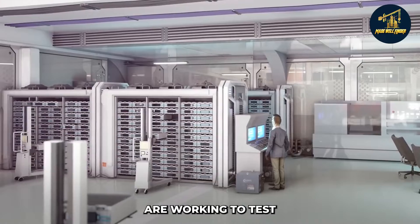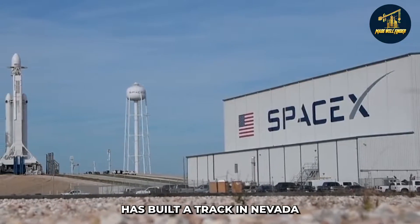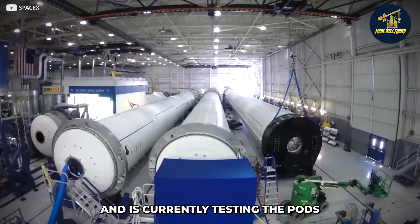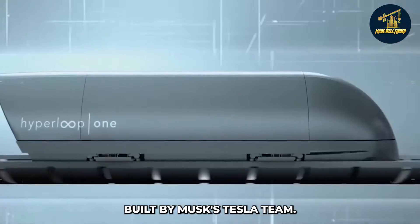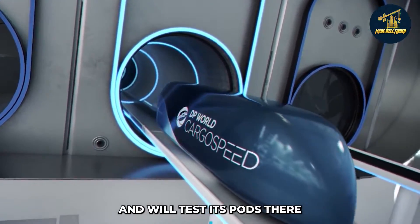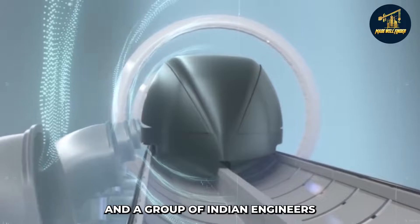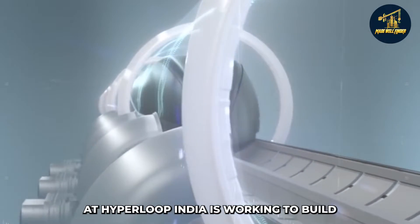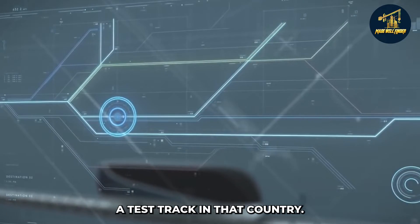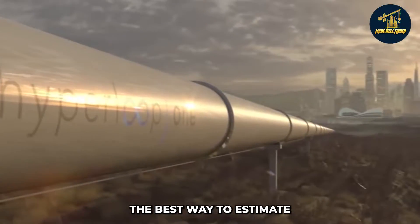Researchers around the world are working to test versions of the hyperloop. Elon Musk's SpaceX has built a track in Nevada and is currently testing pods built by Musk's Tesla team. Virgin Hyperloop One is building a track in the United Arab Emirates to test its pods when complete. Additionally, a group of Indian engineers at Hyperloop India is working to build a test track in that country.